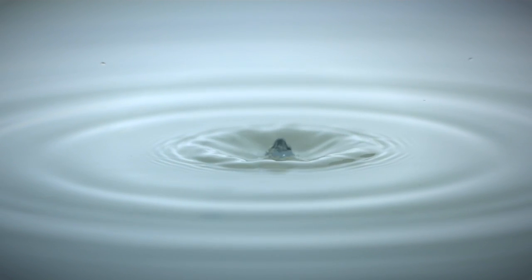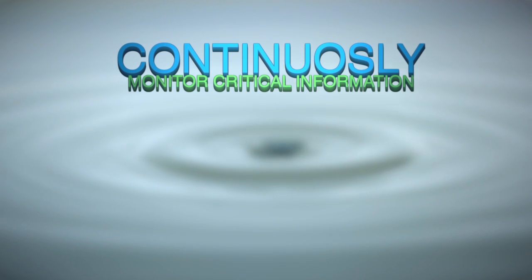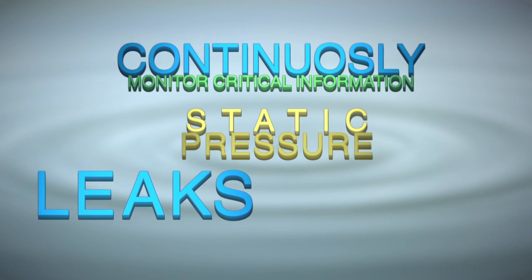With Ecoshore, water utilities can continuously monitor critical information about their water transmission mains, not only from the formation of leaks, but also other pipeline data such as static pressure and water quality.